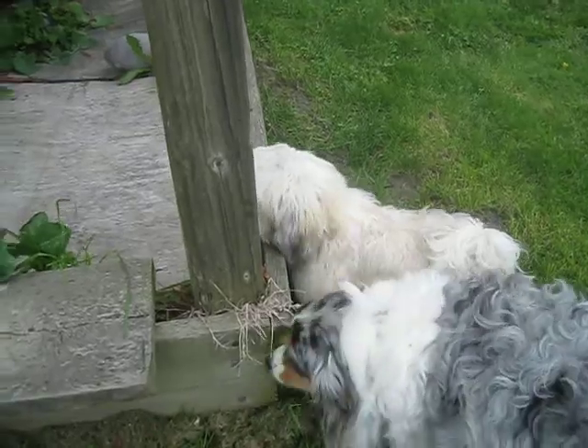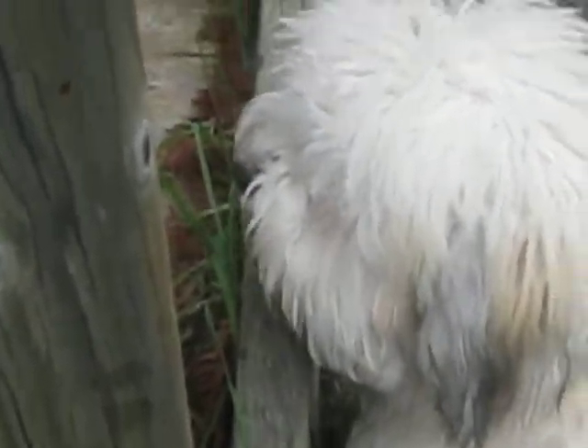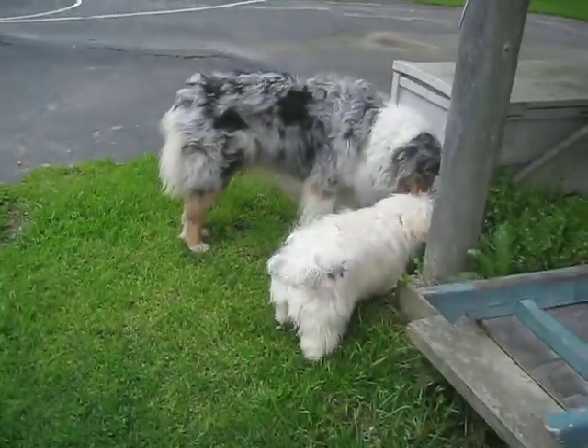Hey, Tucker. Tucker, show me your cute surprise. What are you eating so much grass for? Whoops, there he goes. Run, run, run.